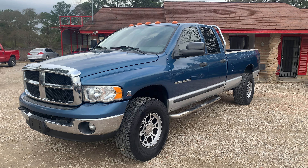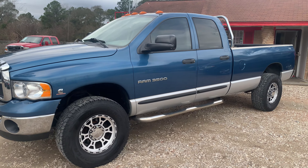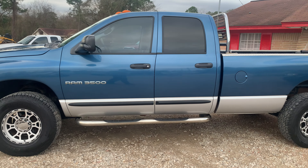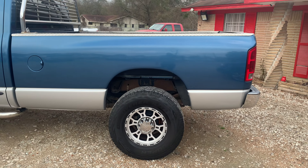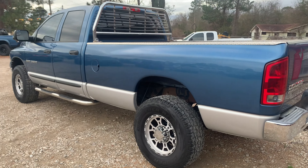This is a 2004 Dodge Ram Cummins turbo diesel 4x4 SLT quad cab. It's got leather seats, power seats, four-wheel drive, and Witek wheels.